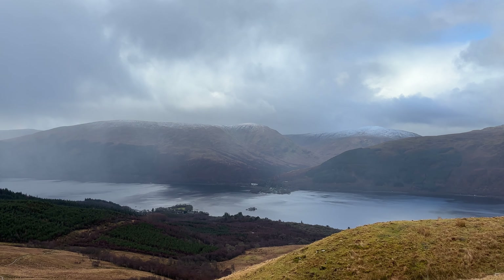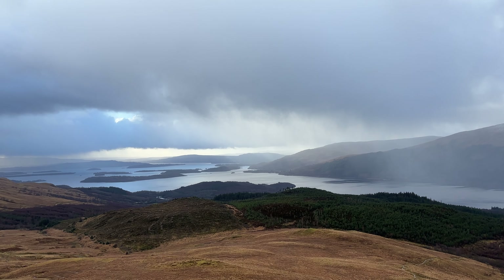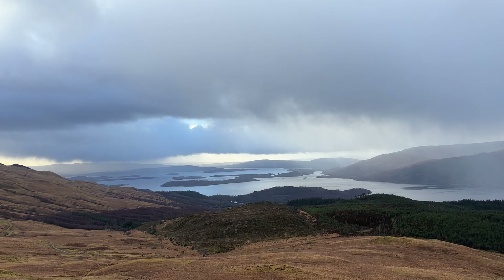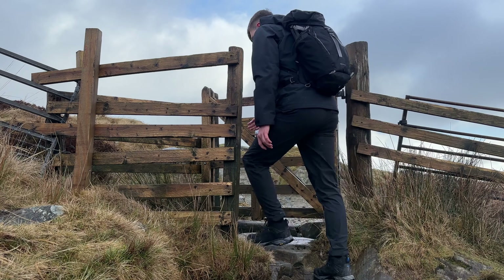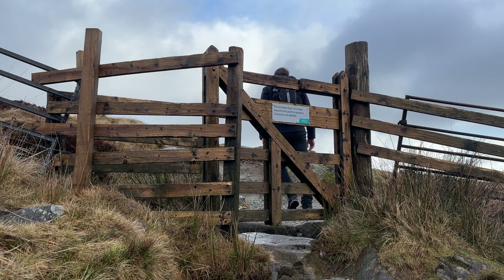The views are really starting to open up now over Loch Lomond — looking south, absolutely beautiful. Just the scattered islands of Loch Lomond. It's a little bit windier up here, as expected, because it's nowhere near as sheltered — it's quite open. You sort of go over a flat plateau, and then there's a last 300-metre push to the summit, which won't be fun. But I'm enjoying the views right now — can't imagine they're going to last for too long.